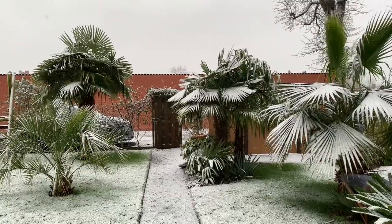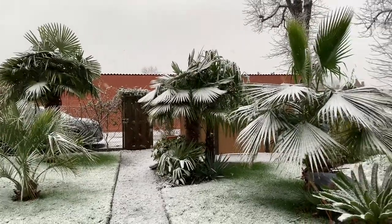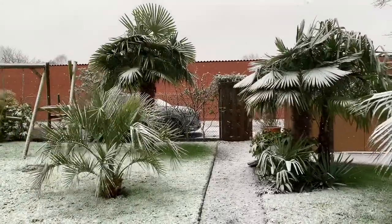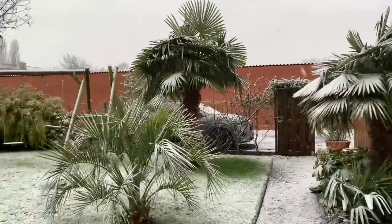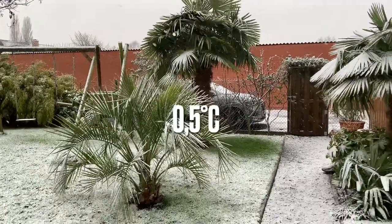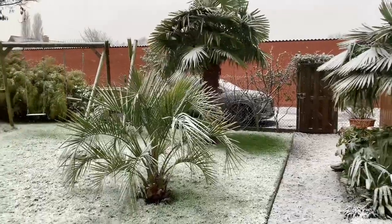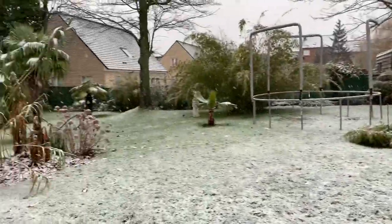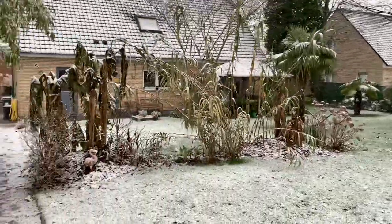Hello everyone, a new update: we have the first snow of this year. As you can see, everything is still unprotected, but it isn't that cold after all — we don't even have frost. It's only 0.5 degrees Celsius, but snow always adds some extra touch in an exotic garden, as you can see here.